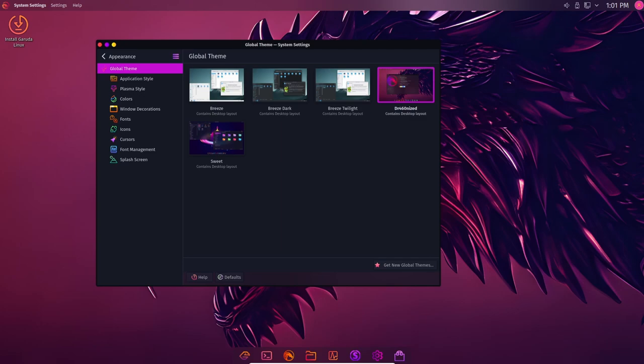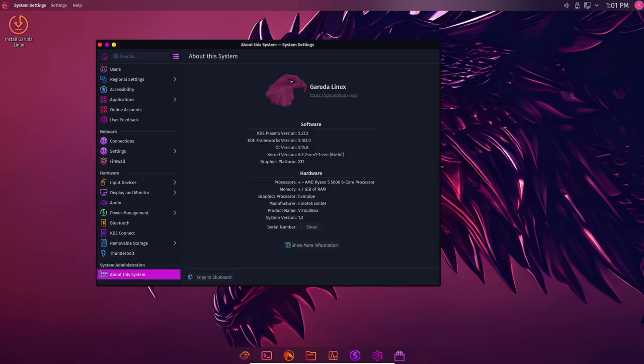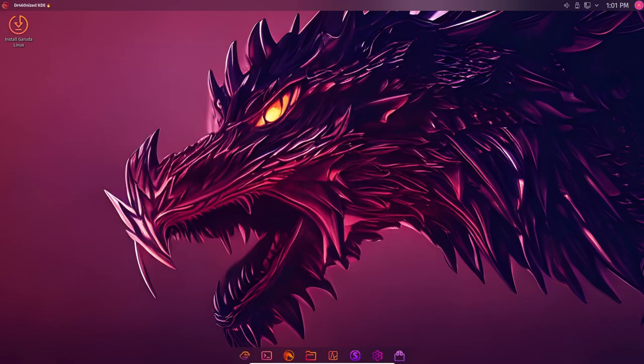Garuda Linux Raptor also comes with several new software applications, including the latest version of Firefox, Chromium, and LibreOffice. In addition, the distribution includes a new tool called Garuda Assistant, which allows users to manage and configure their system easily.